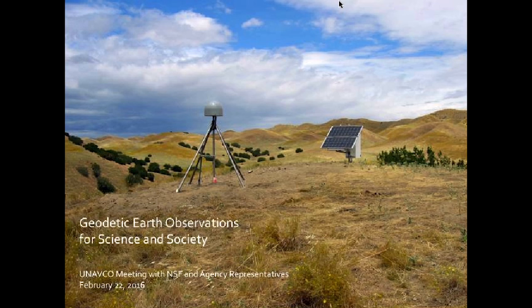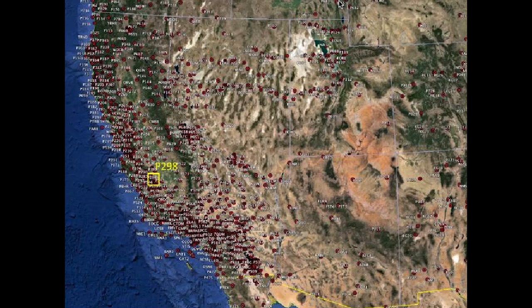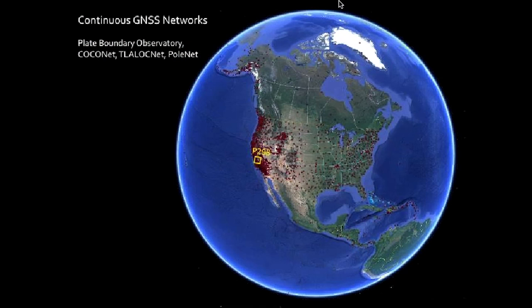Maybe Jack is the only person in the room that knows exactly where this is. So P298, this station is sitting next to Parkfield, California. It's in this great concentration of stations in California, and if you zoom out a little more, what you see is — in fact, it's a little hard to see here.